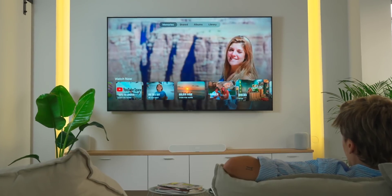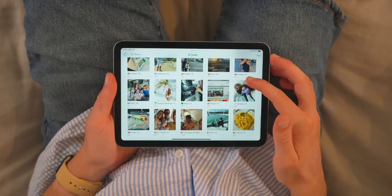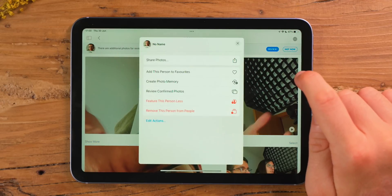Those are all my organization tips. Now let me tell you the tips, tricks, and hidden features you probably didn't know about — stay tuned because the last one will probably blow your mind. Sometimes life happens — maybe you have an ex or someone you've gotten angry at and don't want to see in your library, but you don't want to delete the photos either. Did you know you can actually tell your iPhone to show that person less? Simply tap on 'Feature This Person Less.'